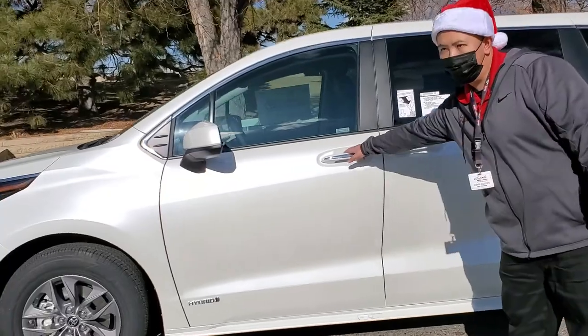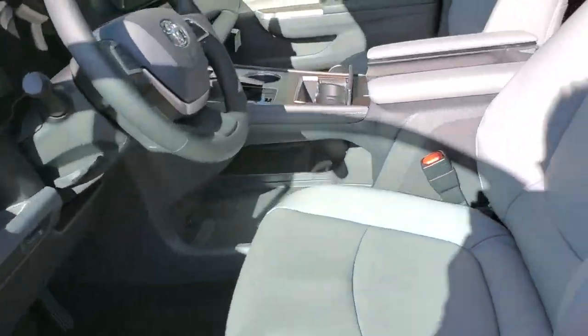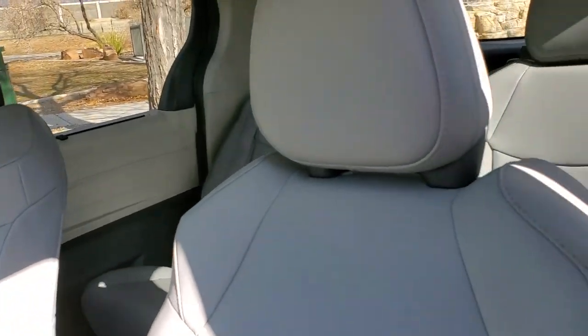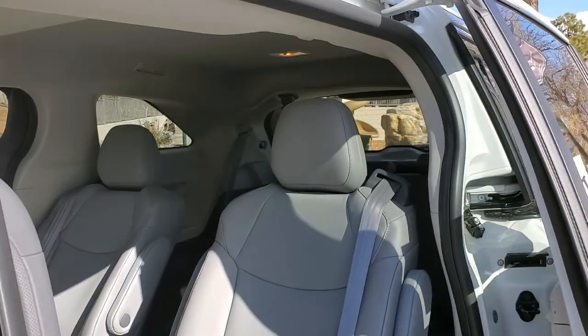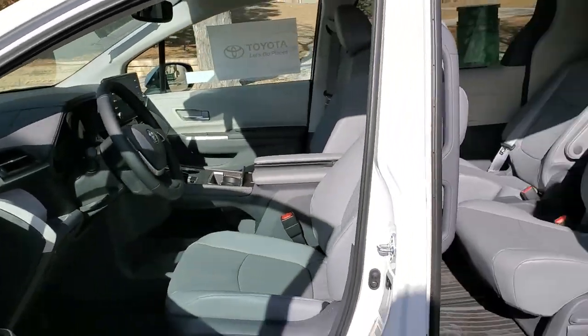Very roomy and spacious on the inside, as we can take a look on the inside here. This one's an XLE 7-passenger in the front-wheel-drive configuration.